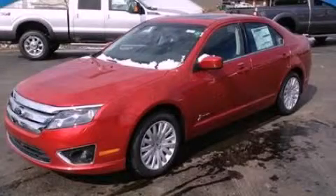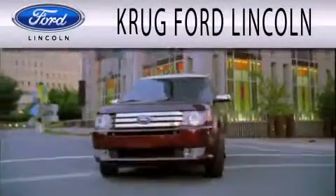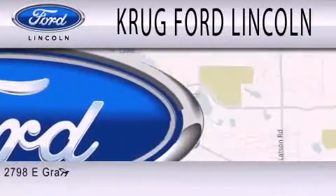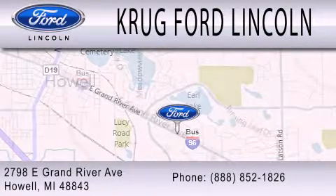Stop by today and test drive this automobile for yourself. Krug Ford Lincoln is dedicated to doing everything possible to ensure that the experience you have selecting your next vehicle is as pleasant as possible. We are located at 2798 East Grand River Avenue in Howell.